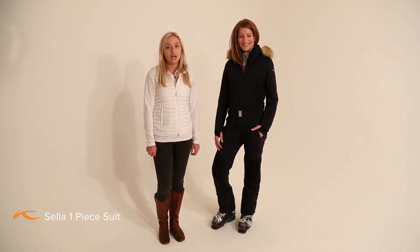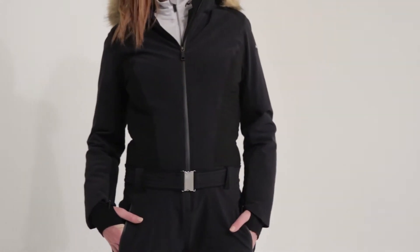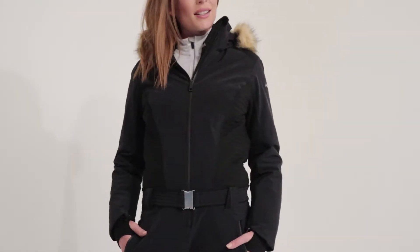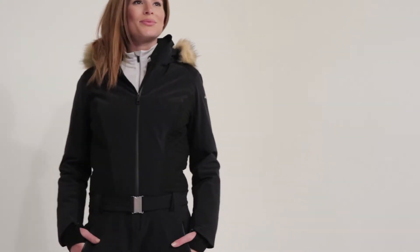Hi, I'm Kelly from KJUS and I'm here to talk about the Women's Sella one-piece suit. This elegant one-piece was tailored to accentuate the silhouette and was designed for full freedom of movement with four-way stretch throughout, and features Loro Piana wool.